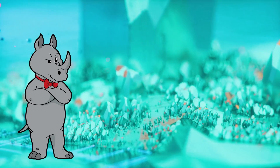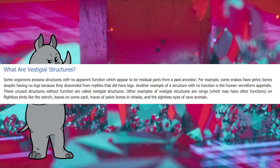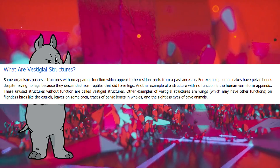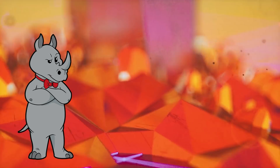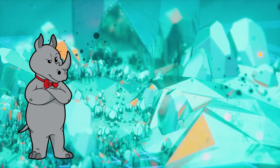First, it is helpful to define what a vestigial structure is. Most definitions state that it's a structure that has no apparent function and appears to be a residual part from a past ancestor. But it is important to note that we do not need to assume common descent for something to be vestigial.